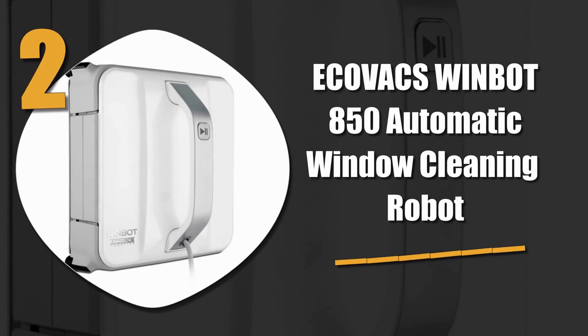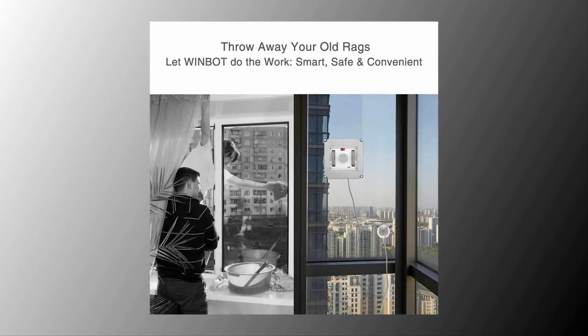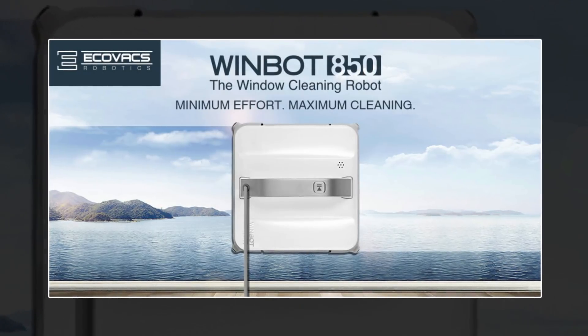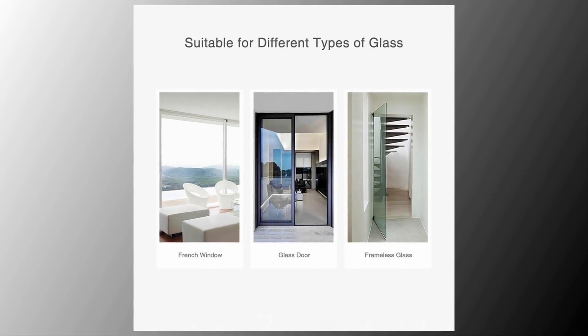Number 2: Ecovacs WindBot 850 Automatic Window Cleaning Robot. This machine features patented technology and advanced cleaning systems. It uses a high-speed fan motor for strong suction, stability, and deep cleaning. It can easily clean either framed or frameless windows, indoors or out.